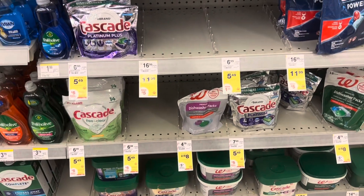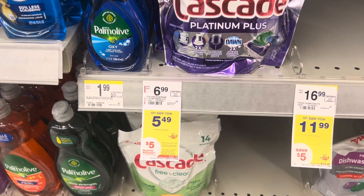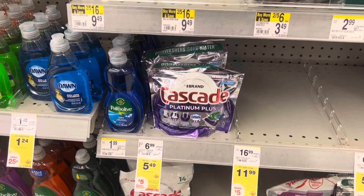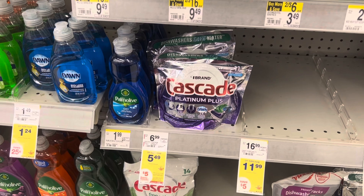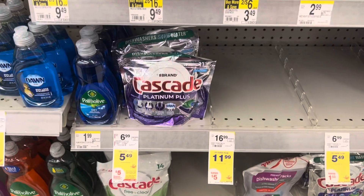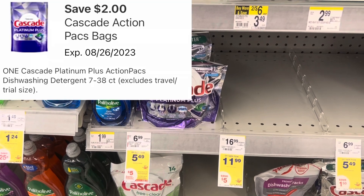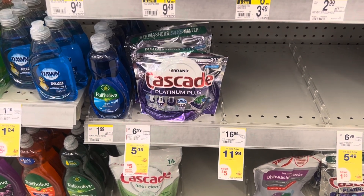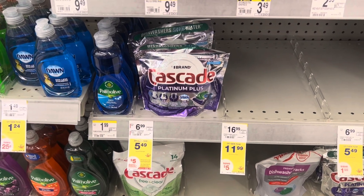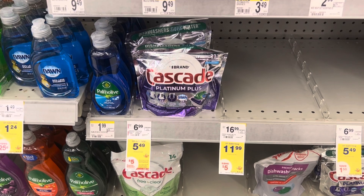If you love Cascade, this is a good deal to do this week as well. It's part of that buy-four deal — you can mix and match Dawn and Cascade products to reach that $20 threshold and get back the $5 register reward. If you pick up four of the Cascade Platinum Plus, your total will be $21.96. There's a $2 digital coupon in the app for the Platinum Plus, taking you to $19.96. Getting back $10 in register rewards brings it down to just $9.96 for all four, or $2.49 each.